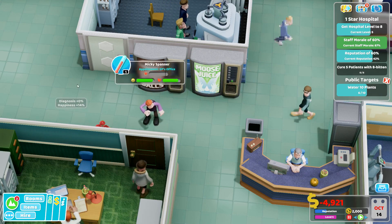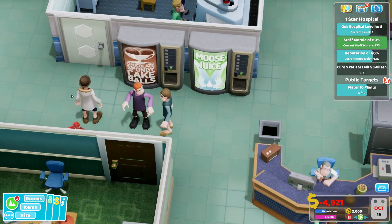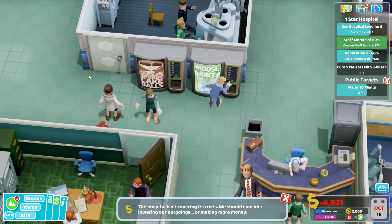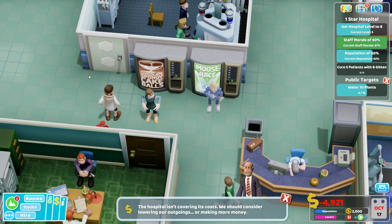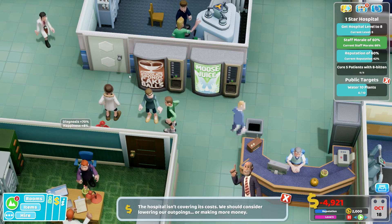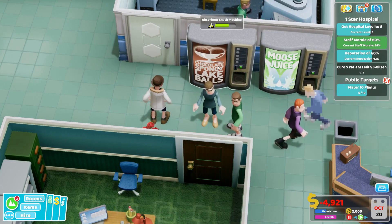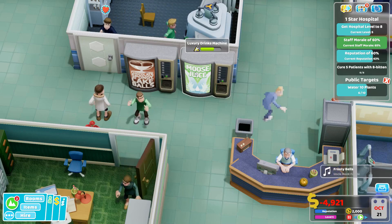Today I present to you the last of my vending machine combo strategy videos. And of all the combos I have tried, my favorite is probably this: The Chocolate Spongey Balls, a.k.a. the Absorbitant Snack Machine, and Moose Juice, a.k.a. the Luxury Drink Machine.